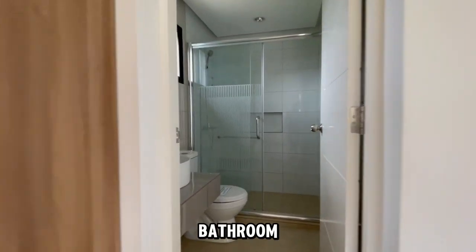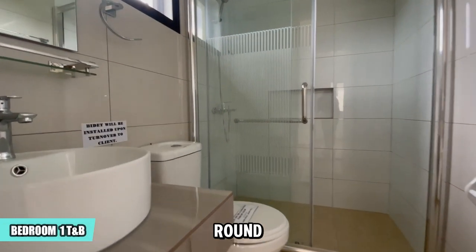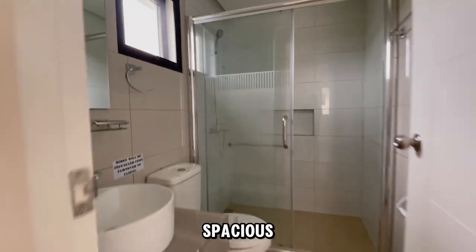The bathroom is modern, with a sleek mirror, round basin, and a spacious shower enclosure.